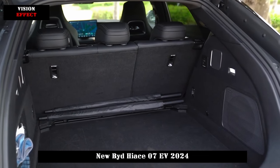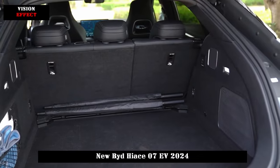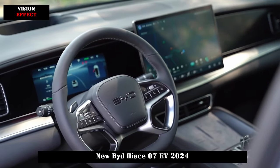Additionally, the entire car series comes standard with 11 airbags, a direct tire pressure monitoring system, driver monitoring assistance, and other configurations.